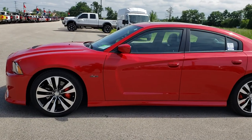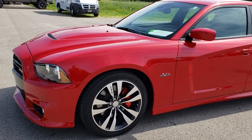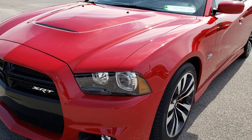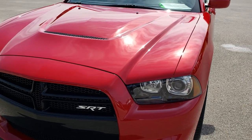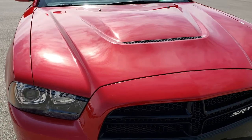This is stock number 9619. We are here at Summit Automotive in Fond du Lac, Wisconsin — your new and used sports car headquarters.